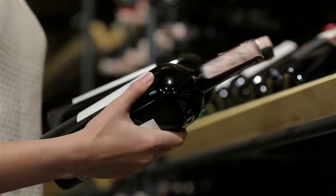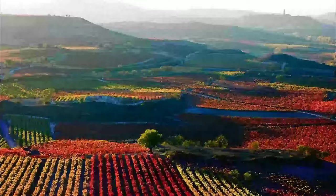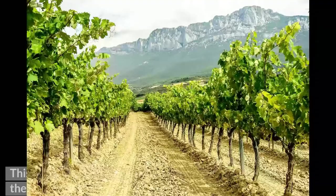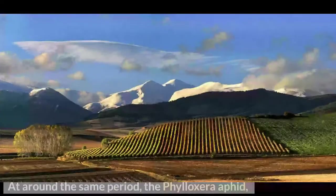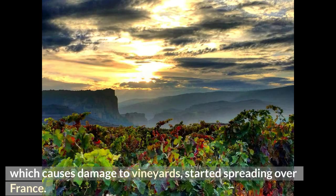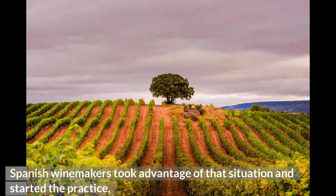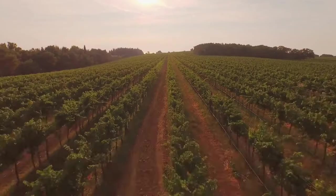In the middle of the 1800s, the Marqués de Murrieta constructed the first bodega wine cellar in Logroño, which is the capital of La Rioja. This marked the beginning of commercial winemaking in the region. At around the same period, the Phylloxera aphid, which causes damage to vineyards, started spreading over France, though Spain was not yet affected. Spanish winemakers took advantage of that situation and started exporting significant volumes of Spanish wine to markets in Europe and New York.